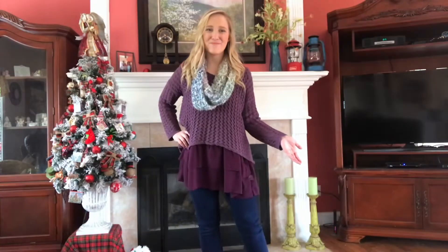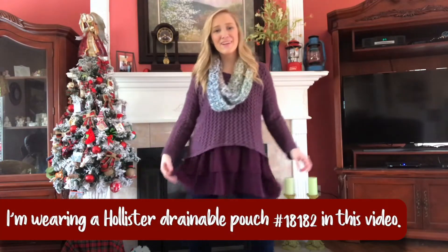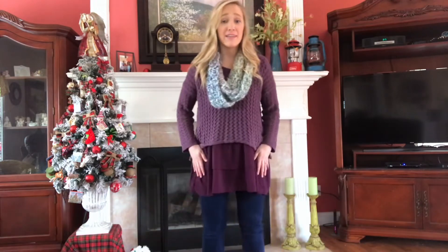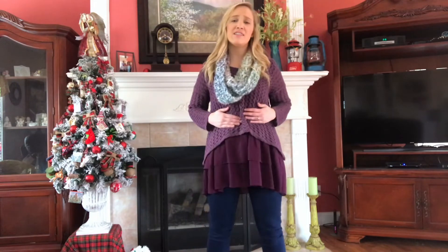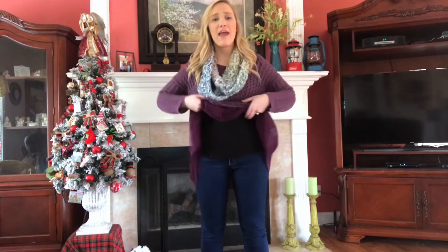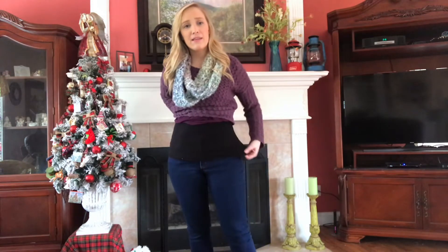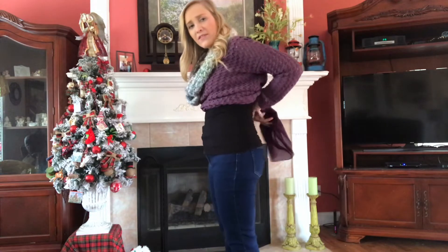This is outfit number one. This is one of my favorite sweaters — it's a flowy sweater. I'm wearing this with real jeans. A lot of times I wear jeggings, but these are real blue jeans. They're low rise, so they come below my belly button. A lot of times I wear high-waisted jeans to just flatten everything out. But if you're worried, I wear a camisole — you can get these at Walmart. It's just a little tank top that's a bit tighter and smooths everything out.